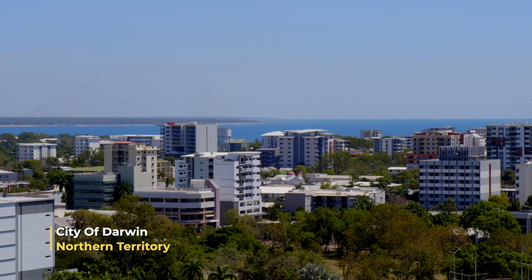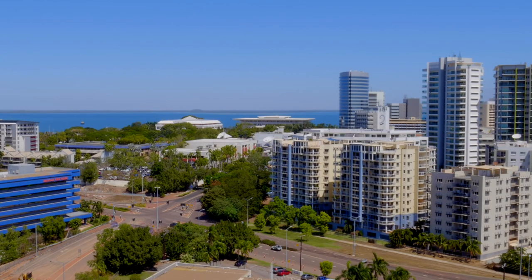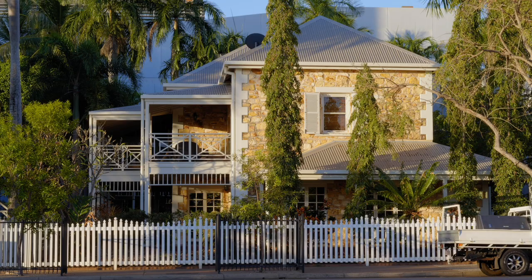What we've done here in Darwin in conjunction with my engineer is wind loading tests to verify what LG have on their documentation, because here in Darwin we have the toughest building regulations in the world.